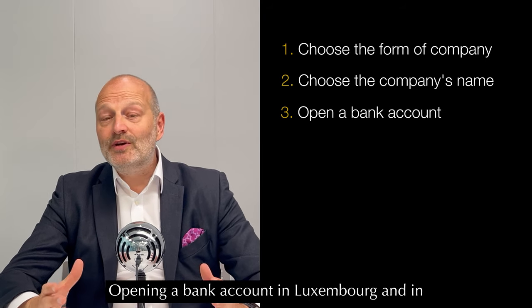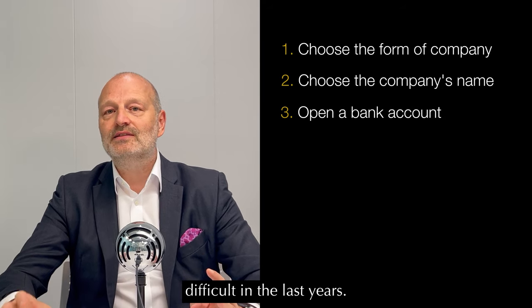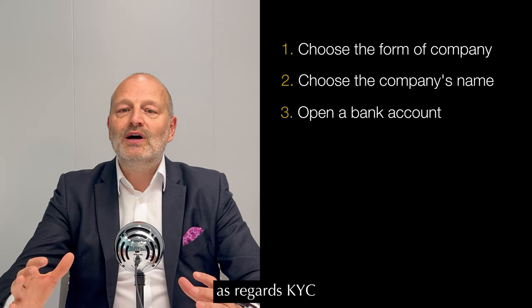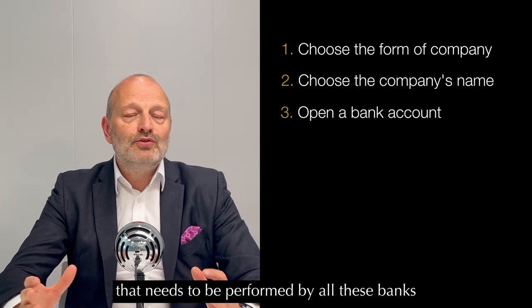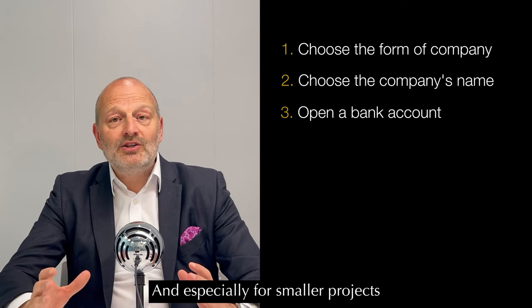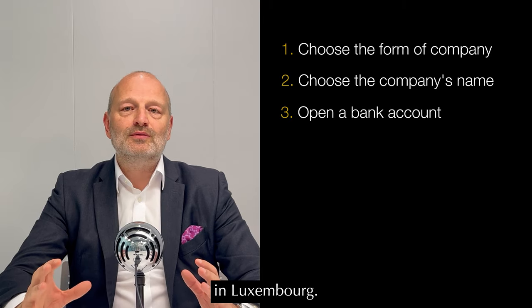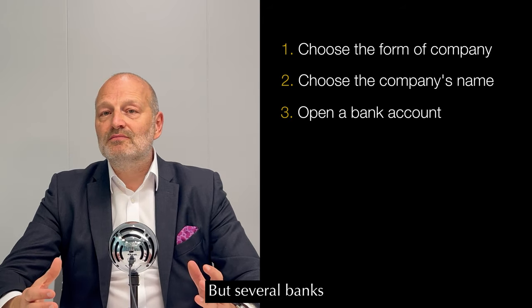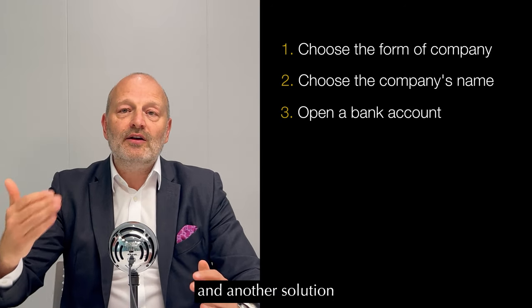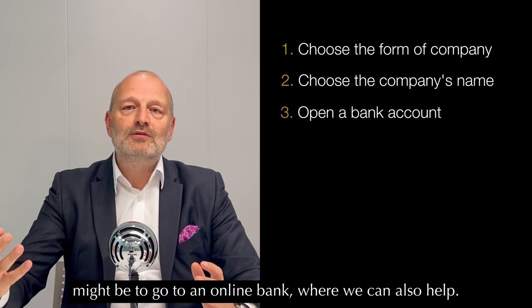The third step is to open a bank account in Luxembourg. Opening a bank account in Luxembourg and in Europe generally has become quite difficult in recent years. This is mainly due to an increase in costs regarding KYC and AML work that needs to be performed by banks. Especially for smaller projects, it is quite difficult now to open bank accounts in Luxembourg, but several banks still remain proactive and would be prepared to open one.